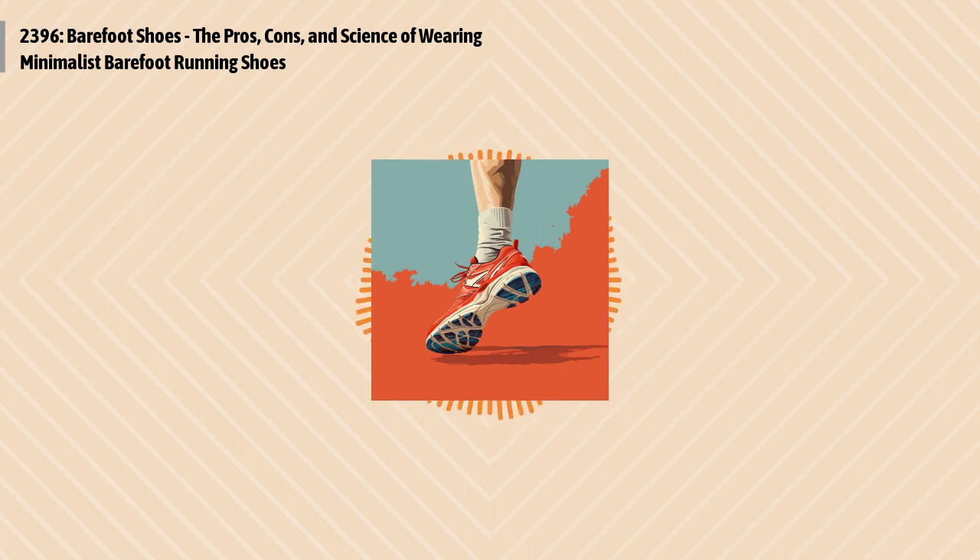It's another Q&A edition of Optimal Health Daily, episode 2396. I'm Dr. Neal Molle. Happy Friday and welcome to another Q&A edition of Optimal Health Daily. This is where I answer your health questions related to fitness, diet and nutrition, and lots more.